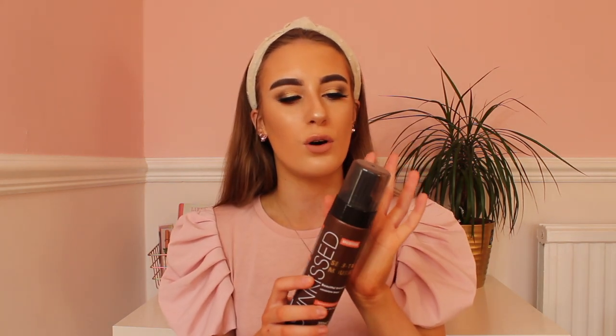Another fake tan I recommend is the Bondi Sands one. It's a higher-end fake tan at around £15, but it smells of coconut, doesn't have that fake tan smell, it's streak-free, and it's a lovely tan. Fake tan makes you look like you've been on holiday — more glowy and healthier. The sun does give you a glow up, so fake tan kind of gives you that same effect and is so good to go for.